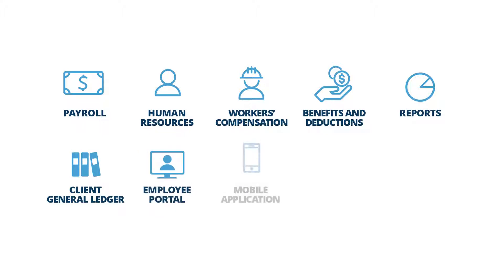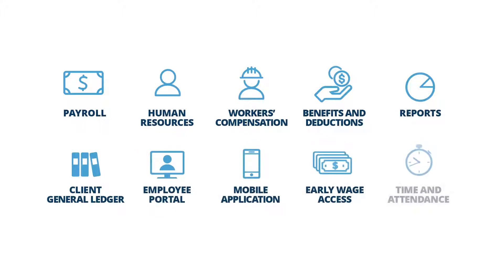There is even a flexible and customizable time and attendance system. Plus, each employee gets a personal employee portal, the employee mobile app, and even early wage access.